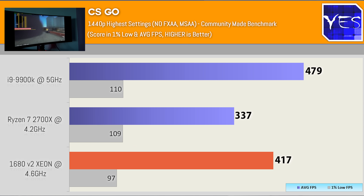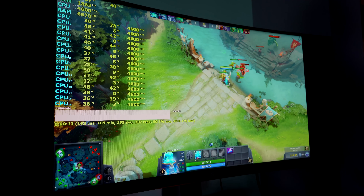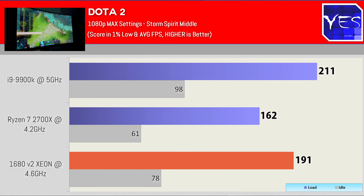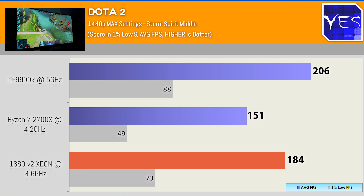Moving along now to Dota 2, we saw 211 FPS with Vulkan on the 9900K — listeners have been asking me to test the Vulkan API in Dota 2, so I switched to Vulkan across the board. That's 211 FPS with a 1% low of 98, versus 191 and 78 on the Xeon, and 162 and 61 on the Ryzen. The Intel variants were pulling ahead of Ryzen in this game. Stepping up to 1440p showed a similar scenario: 151 on the Ryzen versus 206 on the 9900K versus 184 on the Xeon 1680 V2.